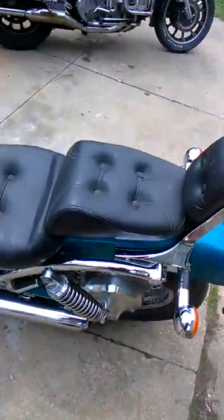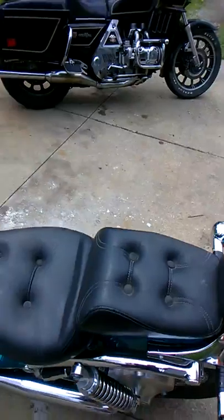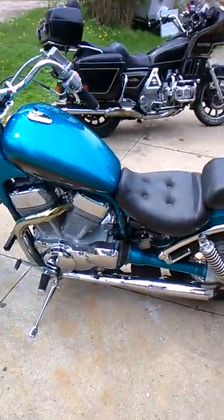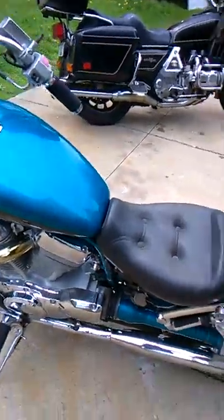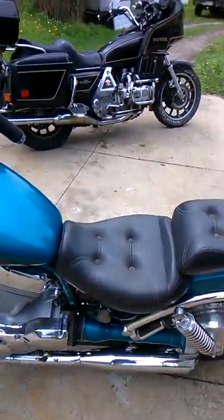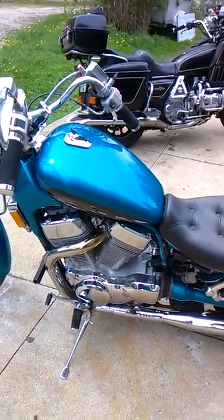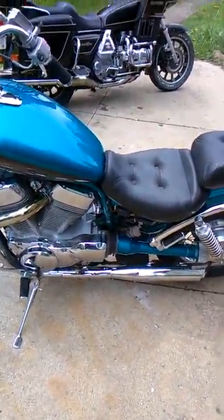I'm gonna get some Armor All and shine the seat up — that's definitely on the list. And get the other cover for this side, which is in storage. I'll get that soon enough.